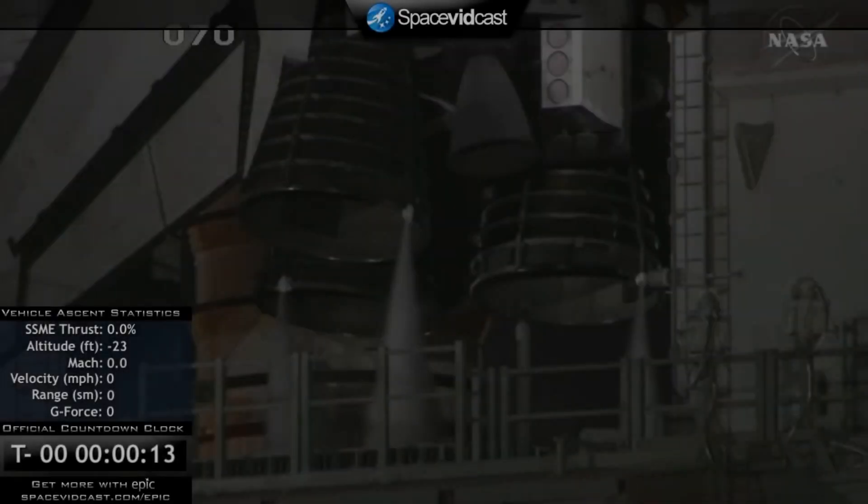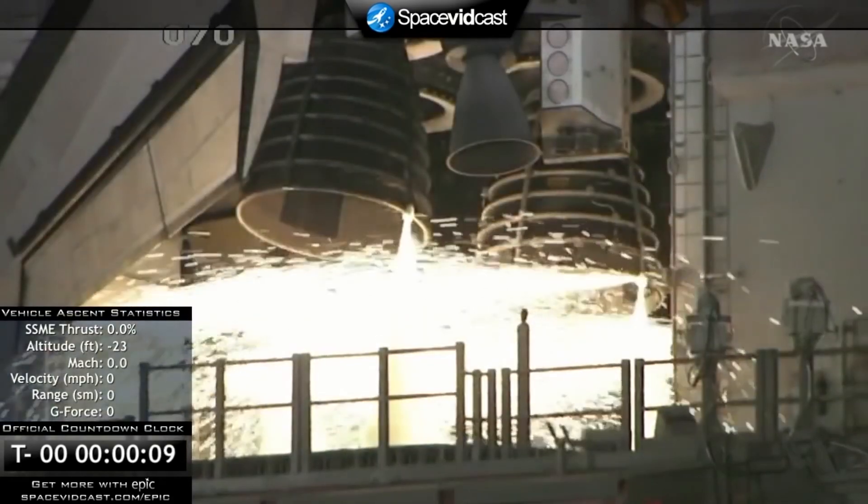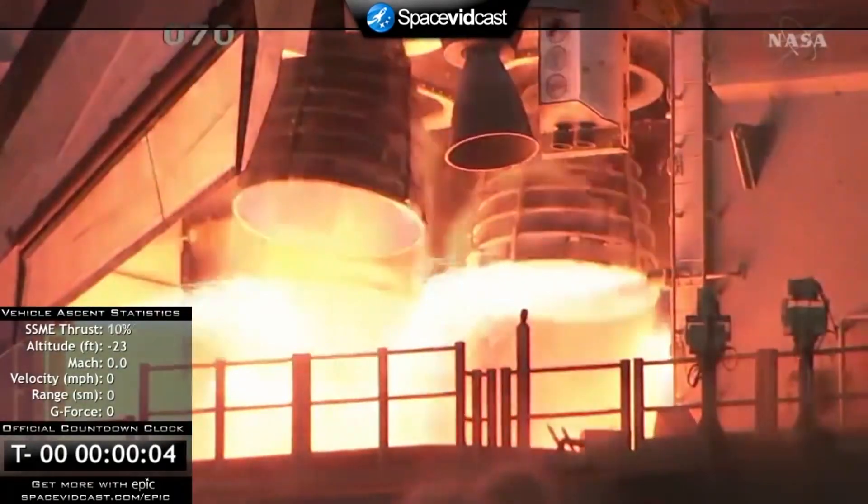T-minus 15 seconds and the sound suppression water system has been activated. On April 5th, 2010, Space Shuttle Discovery launched STS-131 to the International Space Station.